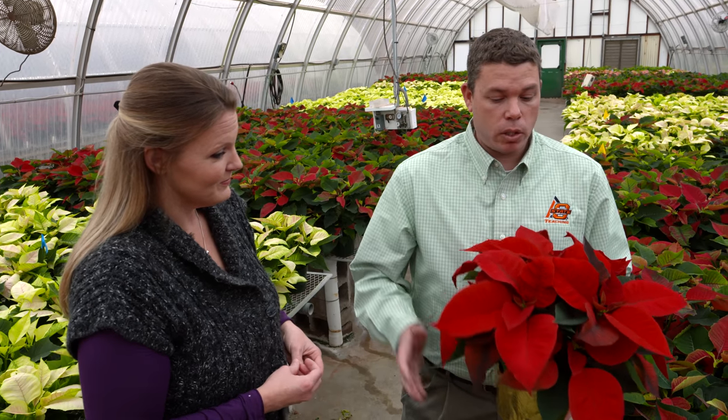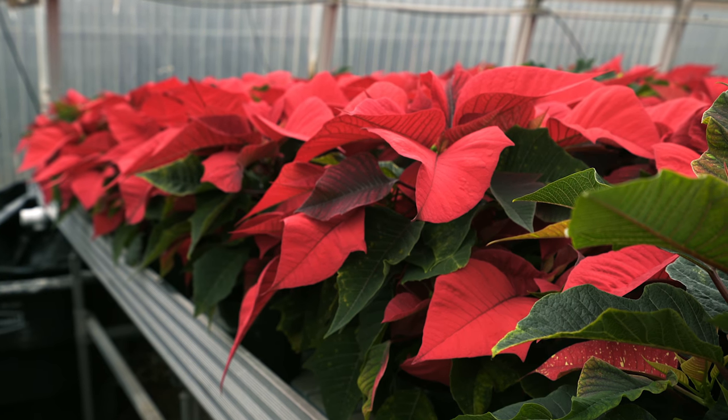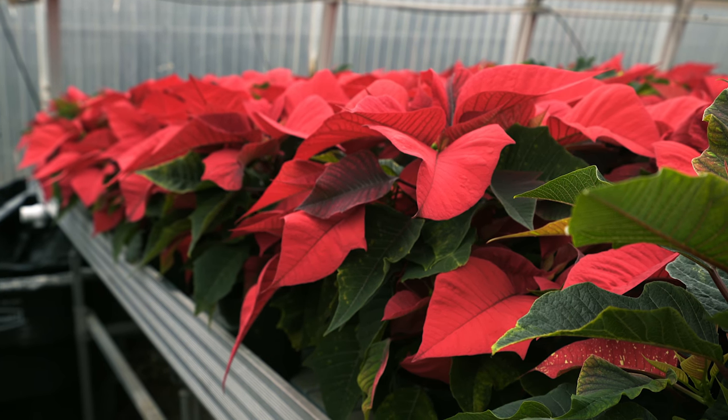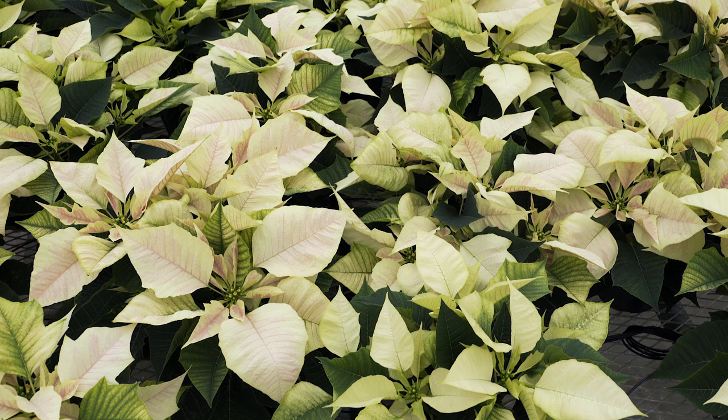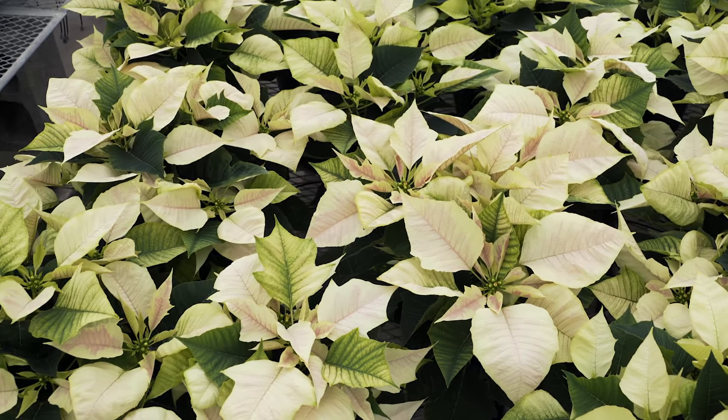A lot of people don't realize that poinsettias are actually short day plants. There are long day plants and day neutral plants, but short day plants like the longer night periods and shorter day periods, so naturally getting into fall and winter these will flower naturally.